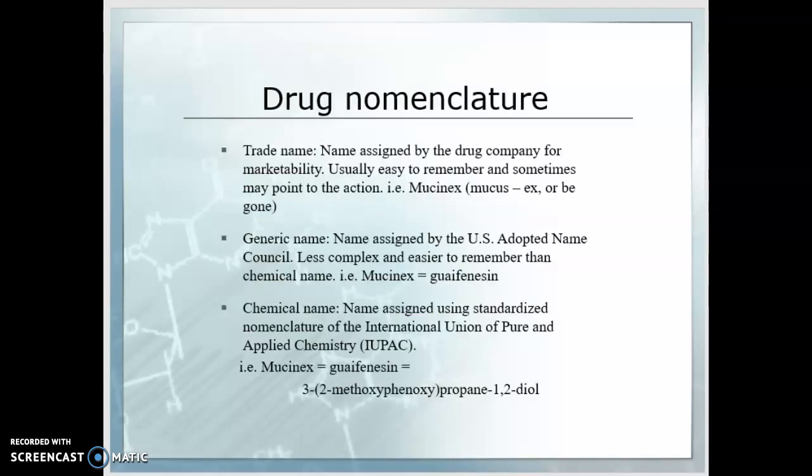What about drug nomenclature? You'll remember there are three names. The trade name is assigned by the drug company for marketability — it's usually easy to remember and sometimes points to the action. For example, Mucinex suggests mucus elimination. The generic name is assigned by the U.S. Adopted Name Council; it's usually less complex but easier to remember than the chemical name. The generic name for Mucinex is guaifenesin.